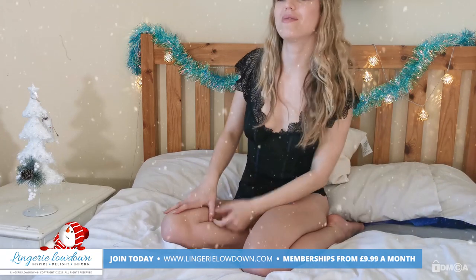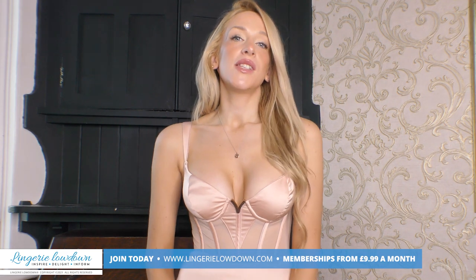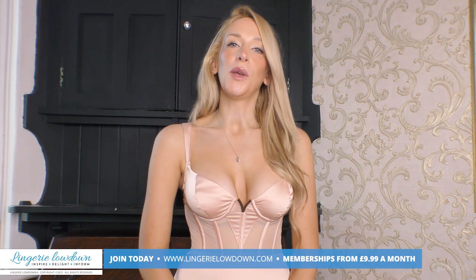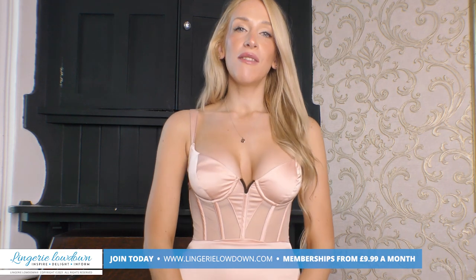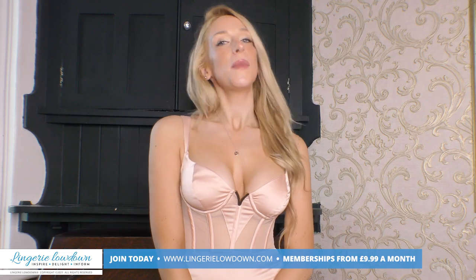We have plenty of other Christmas reviews to check out, so make sure you do. Have a wonderful Christmas. Thank you for watching this preview. If you enjoyed this and would love to see the full review, head over to www.laundrylowdown.com/join where you can see up to 5,000 reviews from our amazing team of presenters. Remember that we do upload previews to our YouTube channel, so please subscribe and turn on notifications. We look forward to seeing you on the website. Bye!